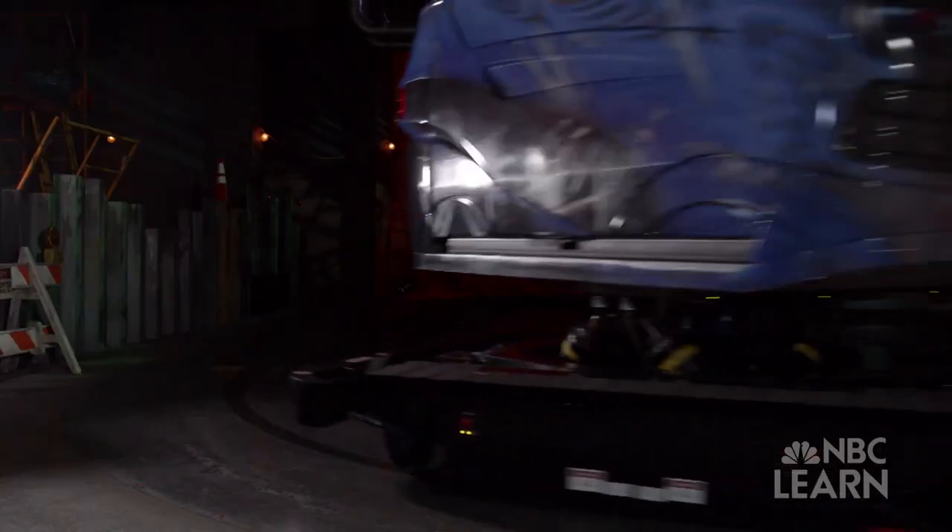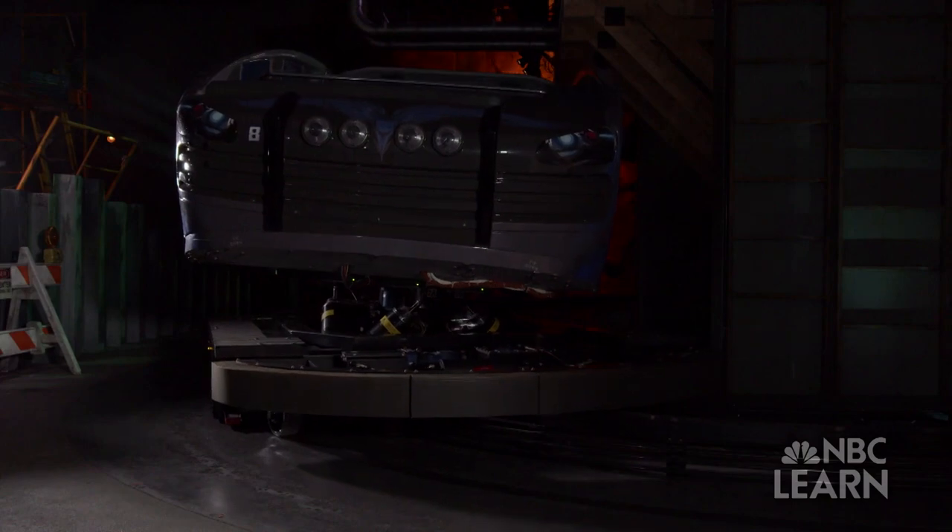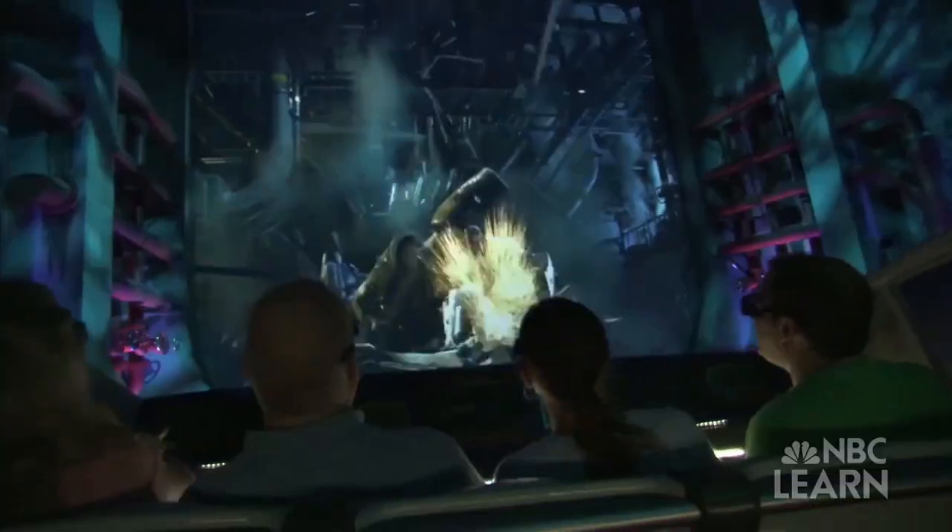We need people to do the design and engineering of the ride systems, the computer systems, the lighting control, the video control for all the projections, and so it's a really exciting place to be. So right now we're standing inside of Transformers The Ride 3D.